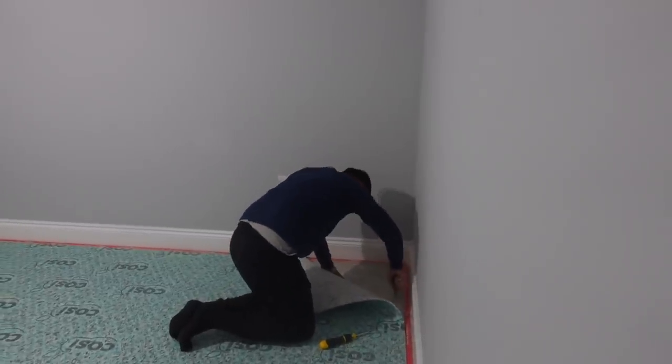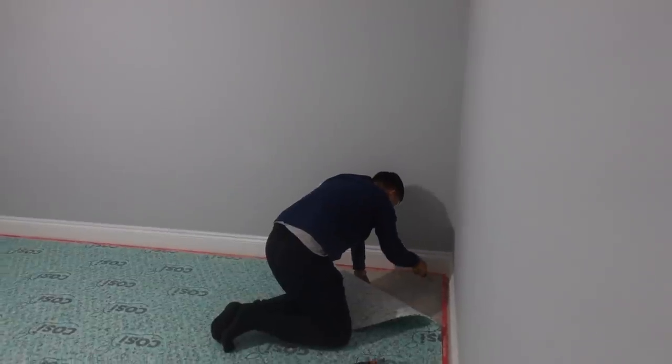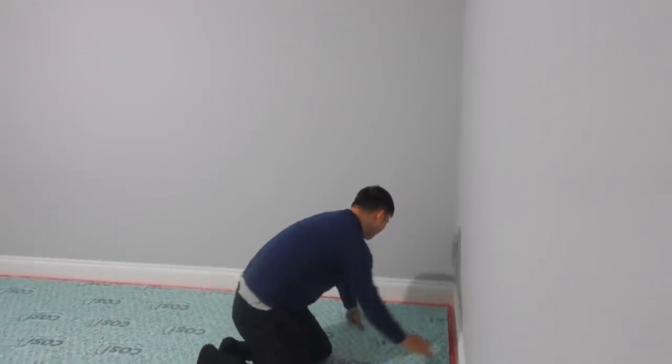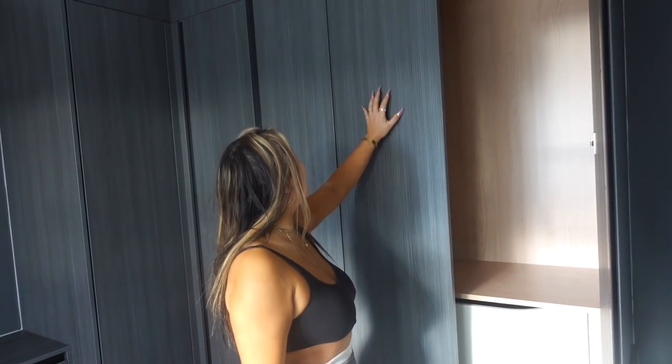Grand is learning all these DIY tricks - I feel like he's going to be a proper tradesman by the time he's done with this house. He's going to try to save some money and do the carpet himself. Is this a bad move? I've just arrived and oh my god, this house looked like a bombshell. Oh my god, I love the colour scheme! Do you like it? I love the wardrobe - is this enough space for Grand? It looks so sleek from the outside.